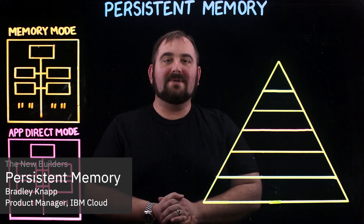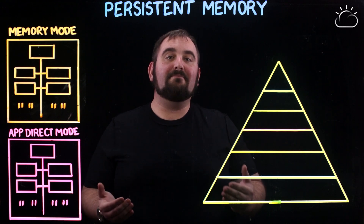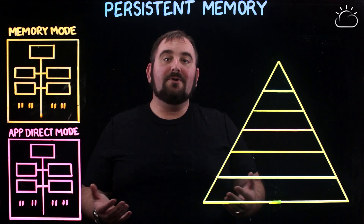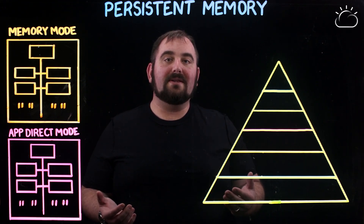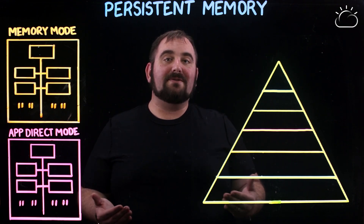Hey guys, welcome to the channel. My name is Bradley Knapp from IBM Cloud and I wanted to talk with you a little bit about persistent memory. Persistent memory is a new technology — it just came onto the market this last spring, the spring of 2019, and it's ultra ultra fast memory.